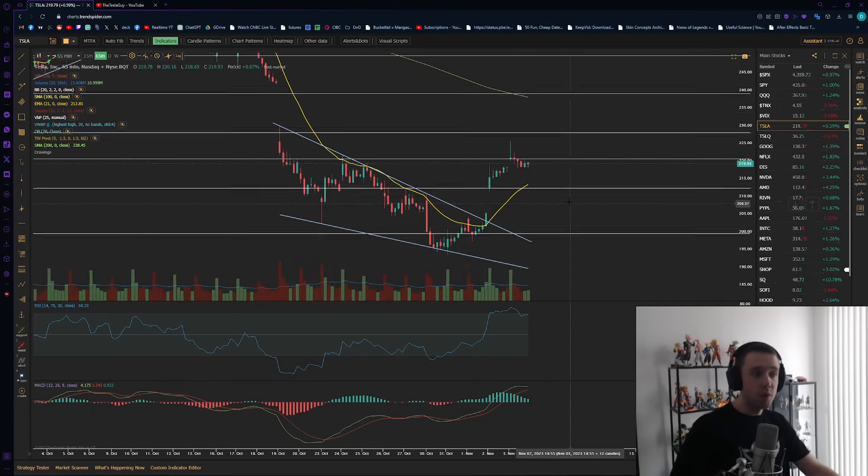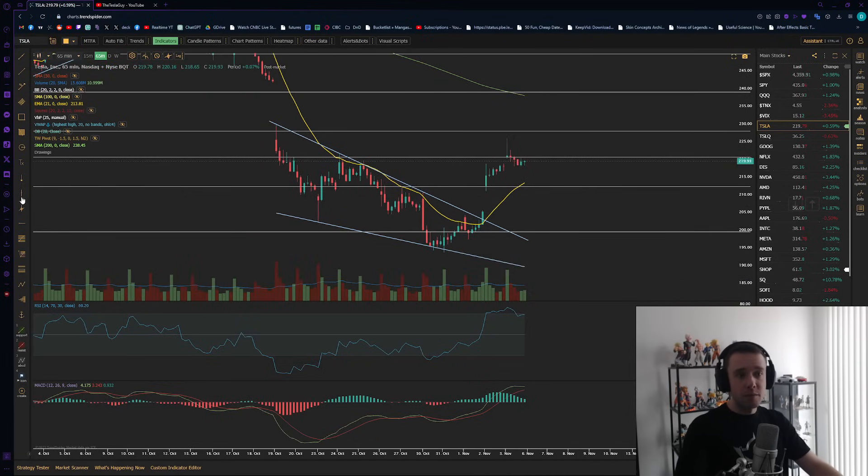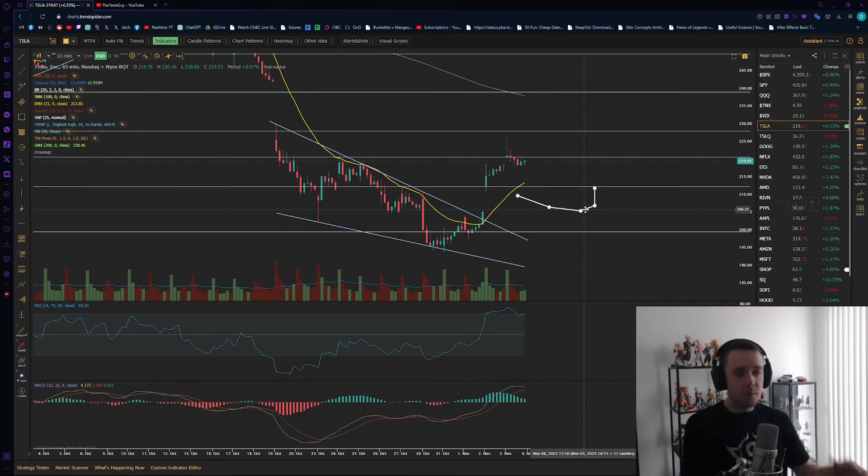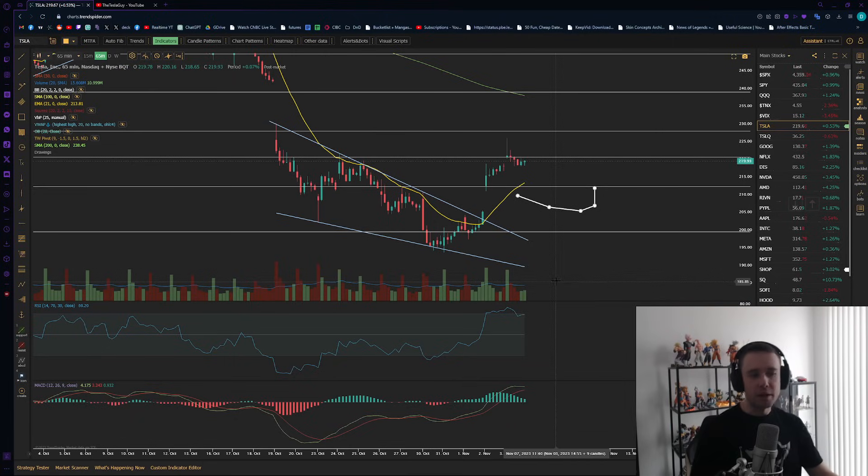Maybe we won't even form this cup and handle. Instead, what we could form is an inverted head and shoulders pattern — we have the left shoulder here, the head here, and then potentially we form the right shoulder somewhere around here. You measure it similarly to the cup and handle, from the bottom to the neckline, and then from the breakout you go from there.